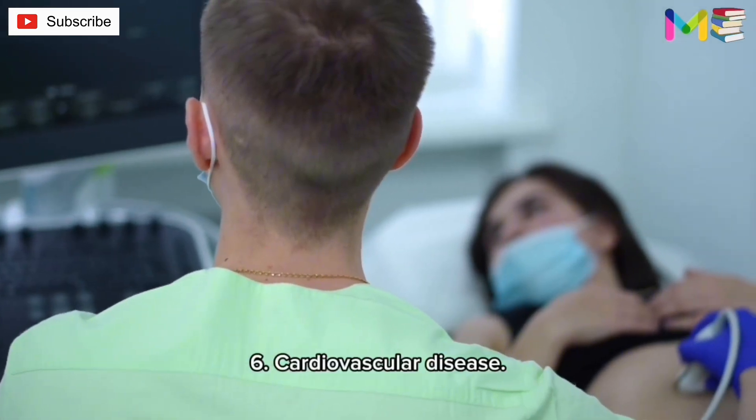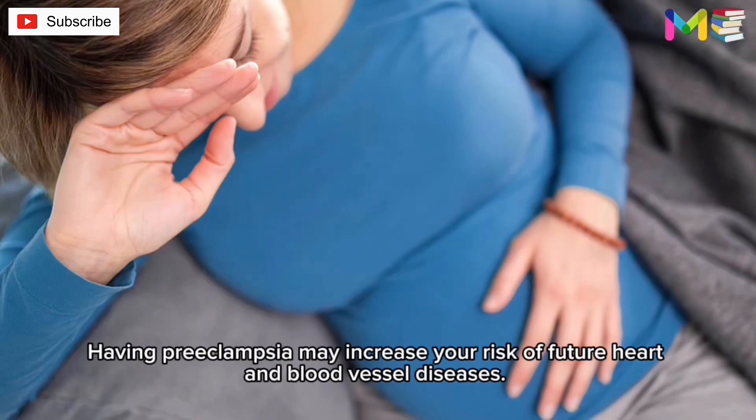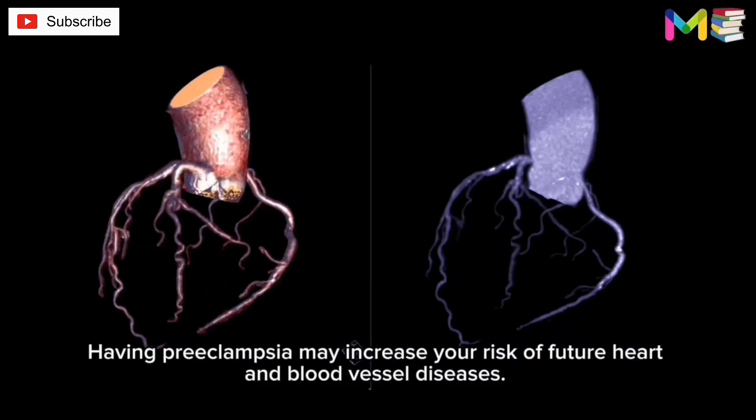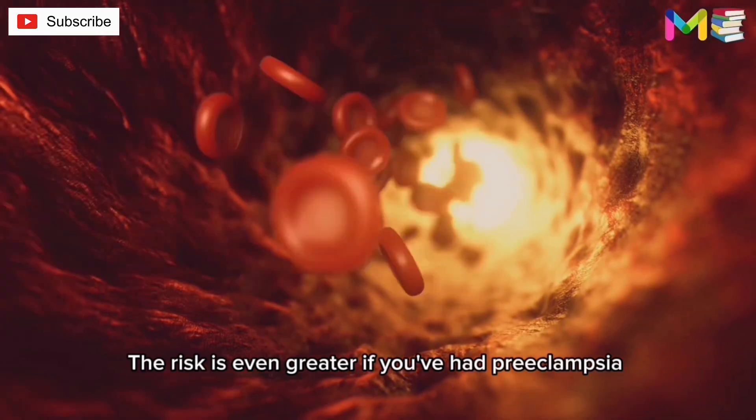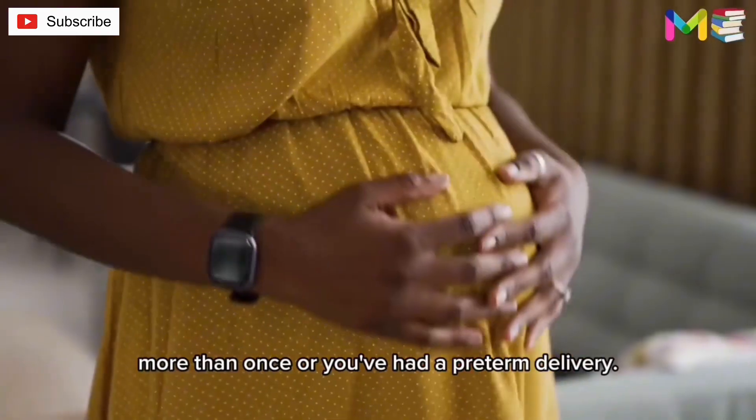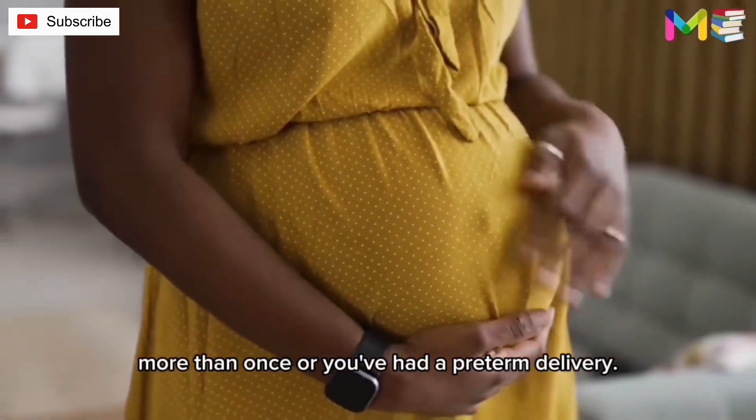Sixth, cardiovascular diseases. Having preeclampsia may increase your risk of future heart and blood vessel diseases. The risk is even greater if you've had preeclampsia more than once, or you've had a preterm delivery.